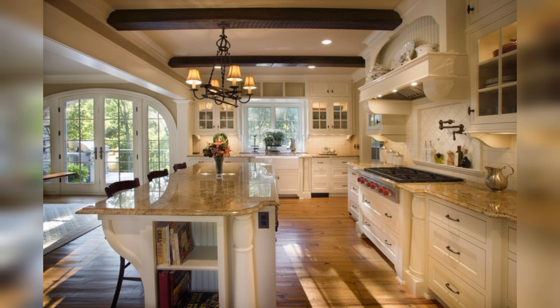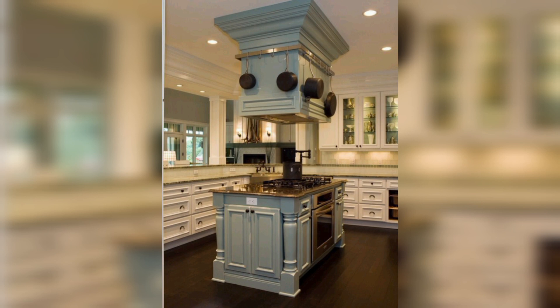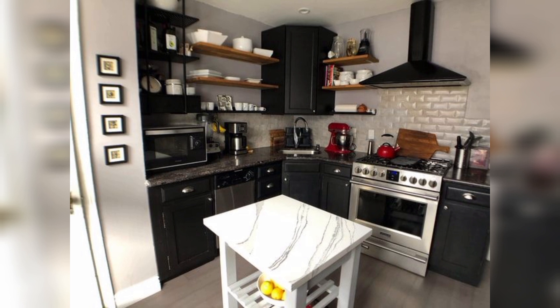Which kitchen design was your favorite? Let me know in the comments below, and do not forget to subscribe to my YouTube channel.